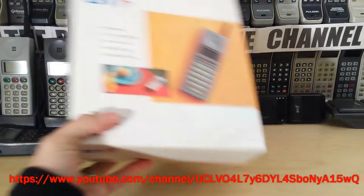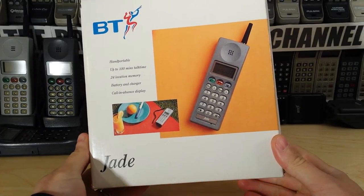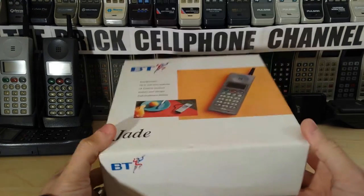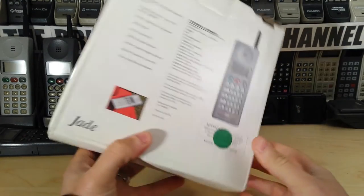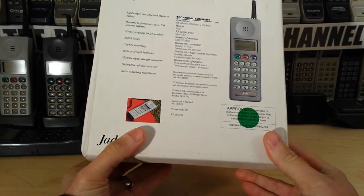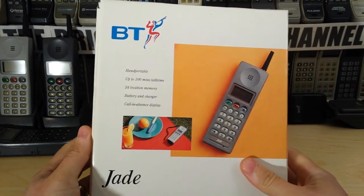Hello everyone, today we're looking at this — this is a British Telecom BT Jade. The phone is actually manufactured by NEC. I don't actually know the specific model number that NEC used; BT obviously called it the Jade. I would have to look that up. I did actually used to own one of these, believe it or not — not this very one.